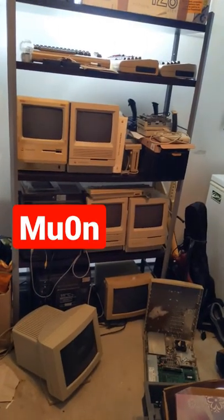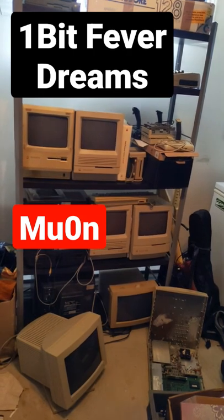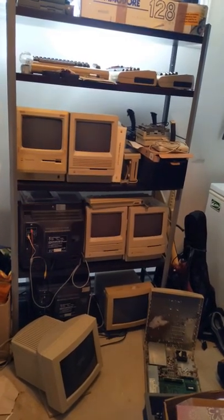Hey everyone, I'm Muon and you're watching 1-Bit Feverdreams. I'm gonna do a quick rundown of my vintage Mac collection — all 68k machines.